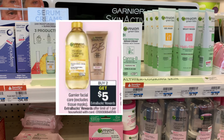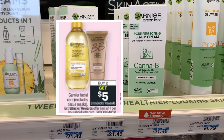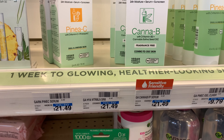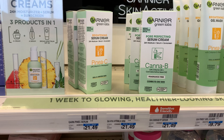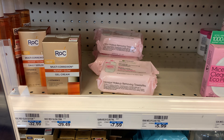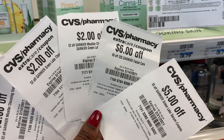The Garnier skincare this week is on promotion — when you buy two you get a five dollar Extra Buck. I'm going to pick up the Green Lab serum cream, priced at $21.49. I'll also be picking up one pack of cleansing towelettes, priced at $7.59. I have a few CRTs that I'll be pairing with this deal.